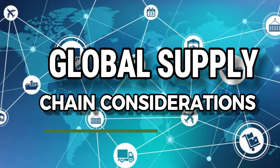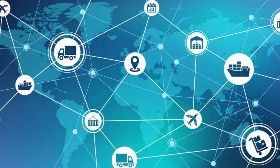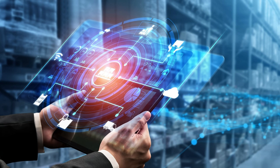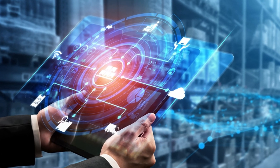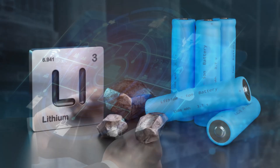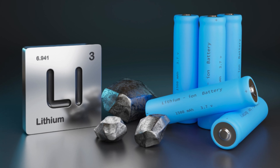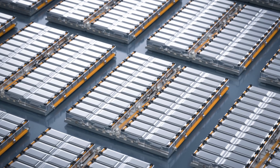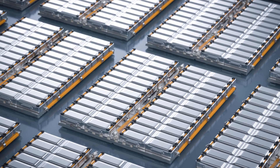The shift towards new battery technologies also has significant implications for global supply chains. Currently, the production of lithium-ion batteries relies heavily on a few key materials such as lithium, cobalt, and nickel. These materials are not only expensive but also raise ethical and environmental concerns, particularly regarding mining practices in certain regions.